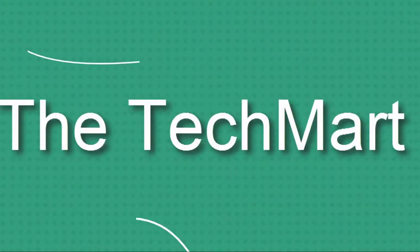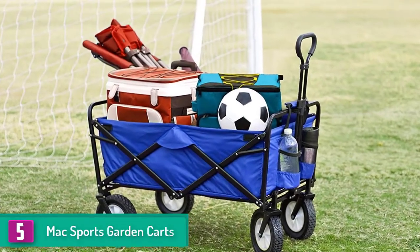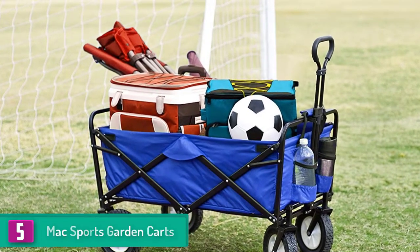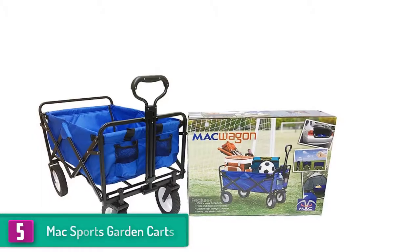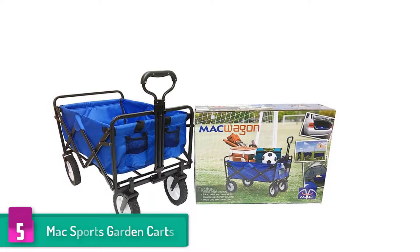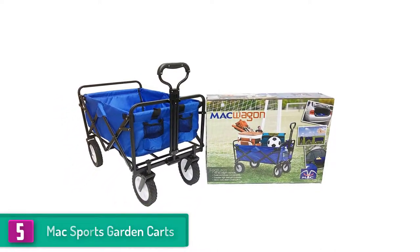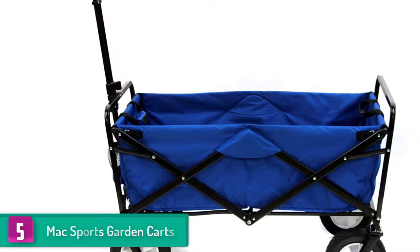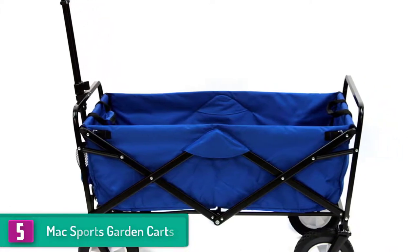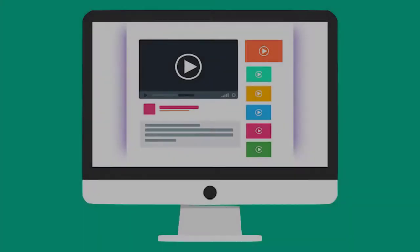Starting at number five, we have the Mac Sports garden cart. This garden cart from Mac Sports has an enormous and useful garden wagon cart, possessing a light and compact structure. It is foldable for better transportation, and its design is smooth. The heavy-duty frame allows loads up to 150 pounds, and the durable 600D fabric can be easily cleaned and is UV and mildew resistant.